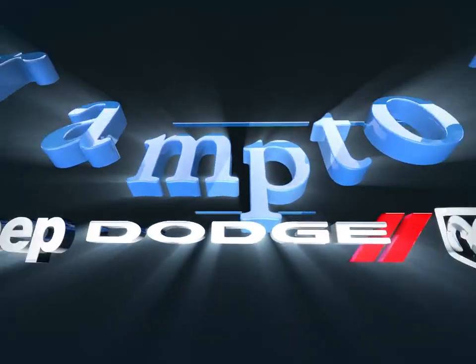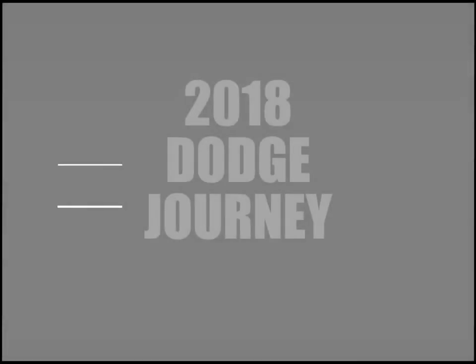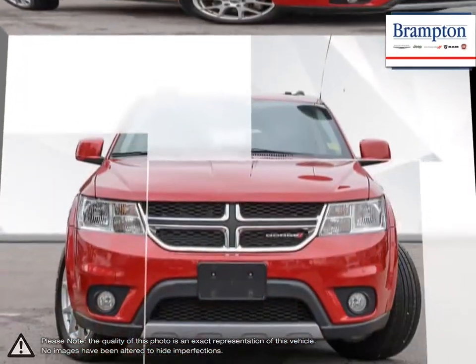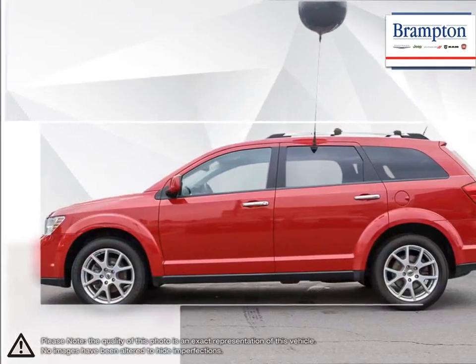Welcome to Brampton Chrysler. Today we're looking at a 2018 Dodge Journey. The Dodge Journey is a versatile crossover SUV that offers all the capabilities and practicality of an SUV for the affordable price of a compact car. For its low starting price, the Journey is difficult to beat.